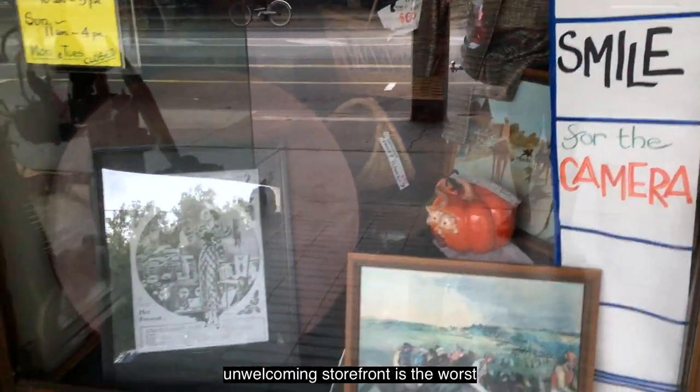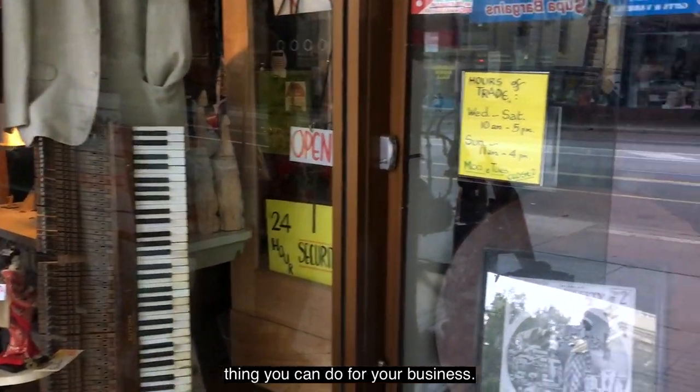Let's talk about physical storefronts and digital storefronts, and how an unattractive, unwelcoming storefront is the worst thing you can do for your business.